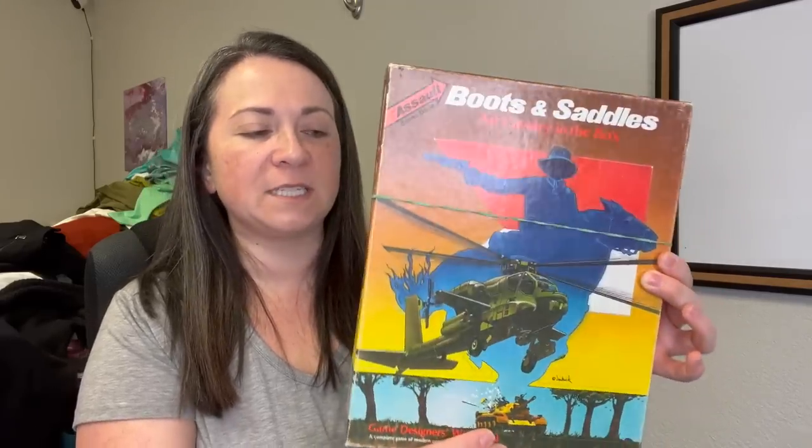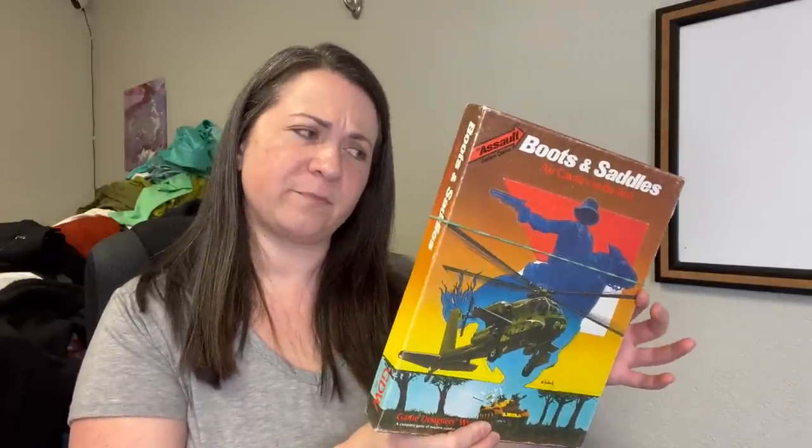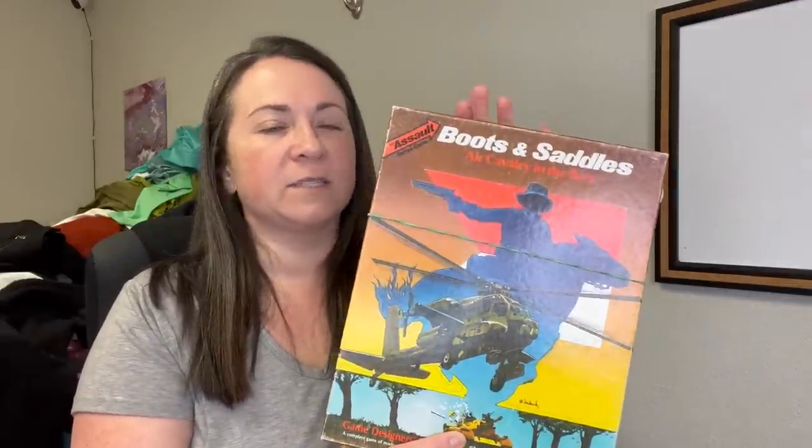Next is this item — Boots and Saddles, some sort of game. It says air cavalry, from the eighties. I looked it up and sold prices are all over the place — I saw one as low as $35 and another as high as $100, but that one may have had two packs. Mine has only one pack. If I could get $30 to $35, that is a price I'm okay with.